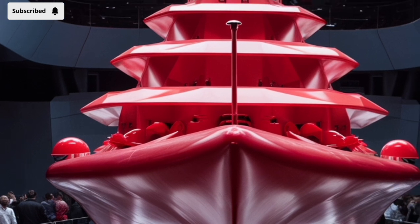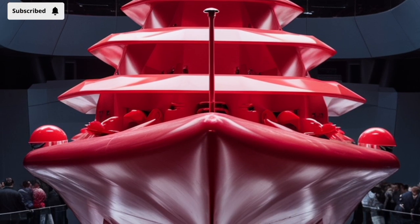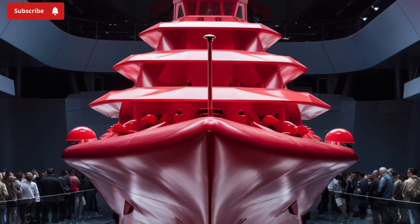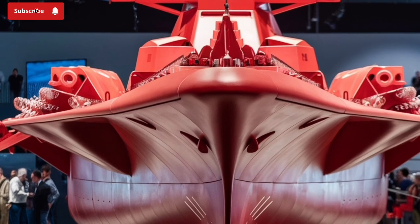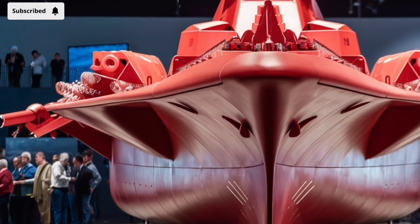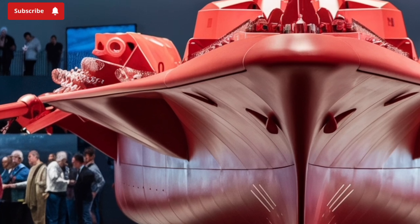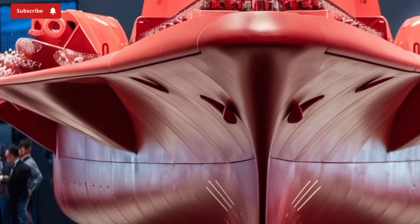Another unique feature is its modularity and room for future upgrades. The Zumwalt-class destroyers were envisioned with flexibility in mind. As warfare evolves and new technologies like directed energy weapons or hypersonic missiles become more prominent, the Zumwalt can be upgraded to include these without needing major structural overhauls. This future-proofing is a key part of what makes the ship so innovative.